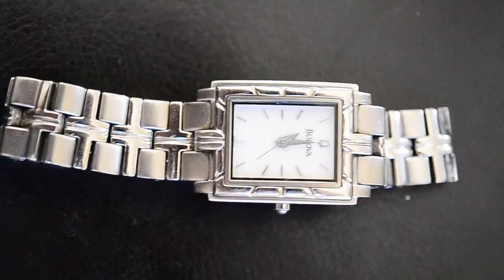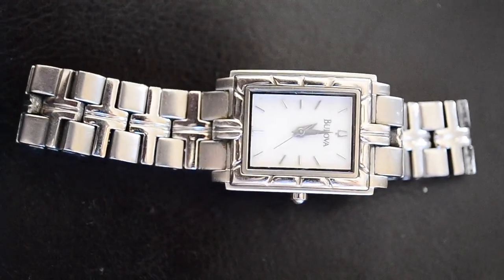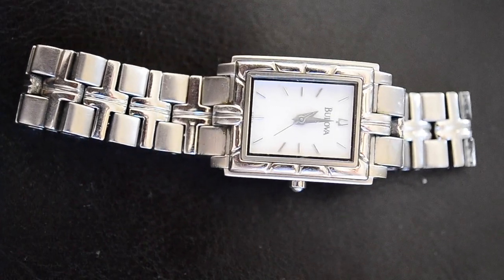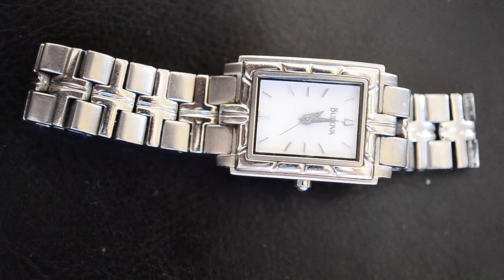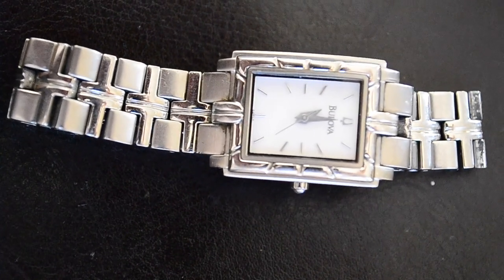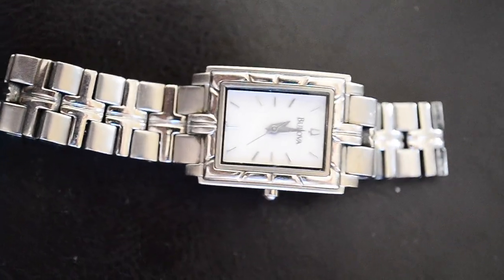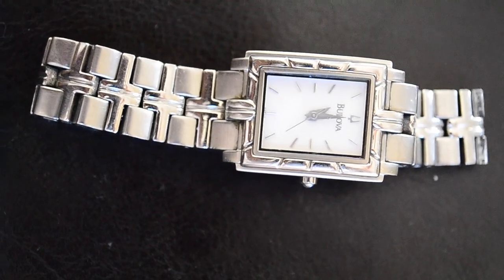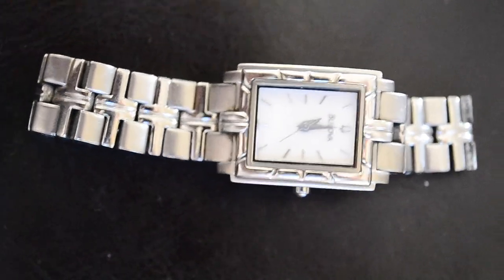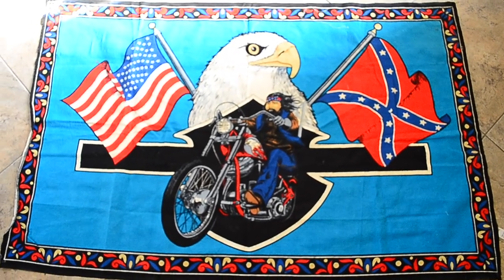I almost forgot this — a women's Bulova watch, nothing special, battery powered. It was only 12 bucks; I think it's like a 25-dollar watch. Either my mom's gonna take this and wear it or I'm gonna put it in my watch lots. Watch lots always do really well. If you see any kind of watch that's not Hong Kong, not Japan, not made in China — or even if it is a name brand — just pick them up if they're cheap. Buy a lot of them, put them all together, and tons of people will want to buy them.